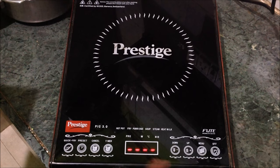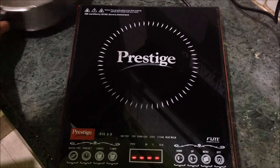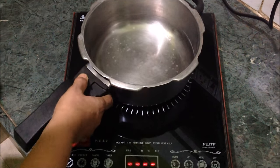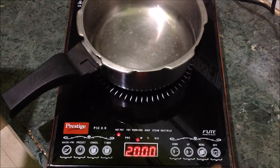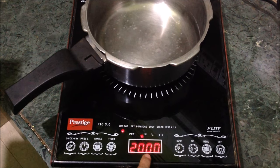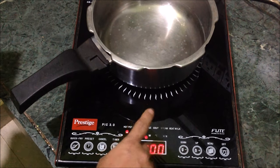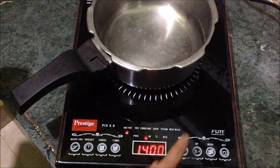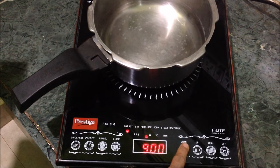I will show the menu and the various cooking options available. I'll keep a cookware on top first, or else it will make noise and switch off. This is the menu — it goes directly to the highest power. The first cooking option is Hot Pot, which is the most common mode used for all kinds of cooking, and the power can be increased or decreased.